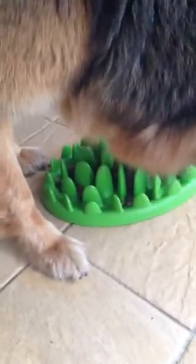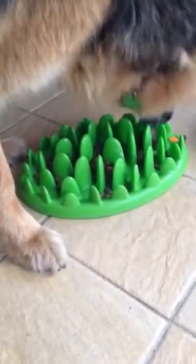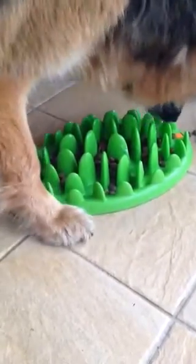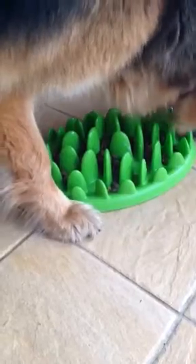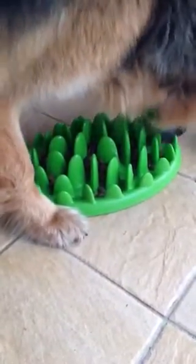As you can see, she has to work at it to get the food from between the green spikes. A bit of a puzzle — it takes longer for her to eat, which is better for her and reduces the chance of bloat.